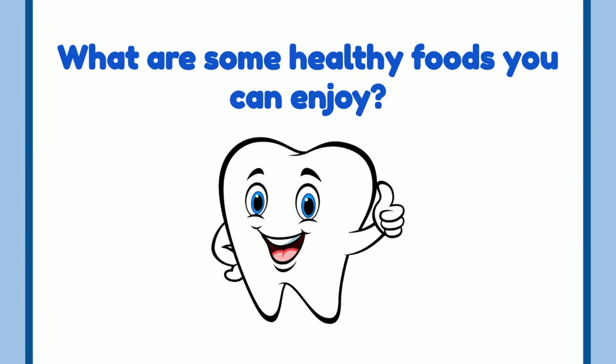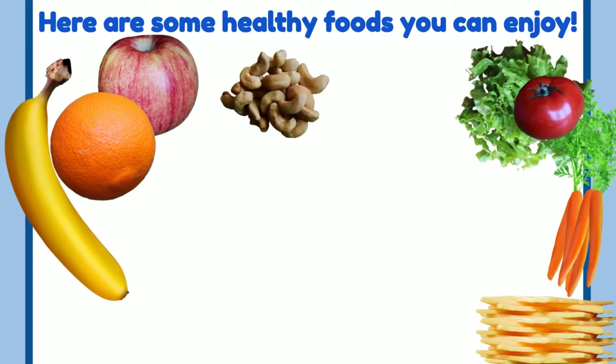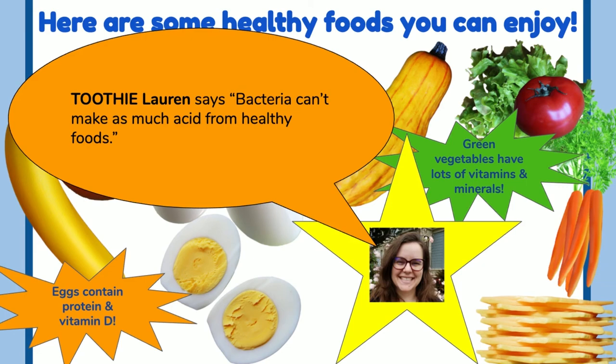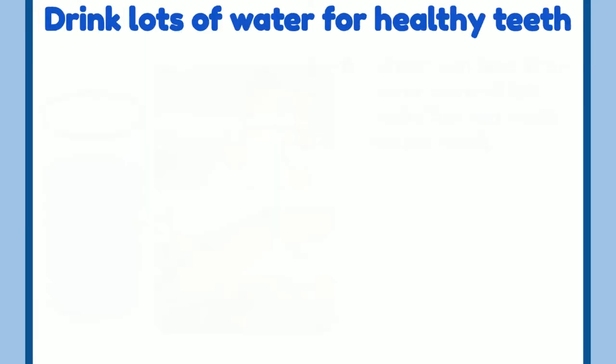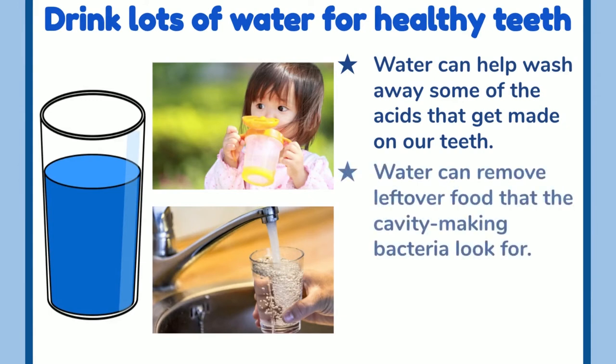What are some healthy foods you can enjoy? Fresh fruits, fresh vegetables, things filled with protein like eggs and nuts, and dairy products like cheese and milk are all great healthy foods for your teeth. Toothy Lauren says bacteria can't make as much acid from healthy foods. Drink lots of water for healthy teeth — water can help wash away some of the acids made on our teeth.